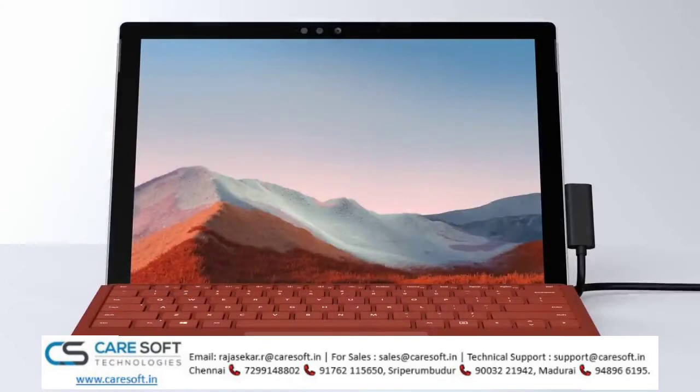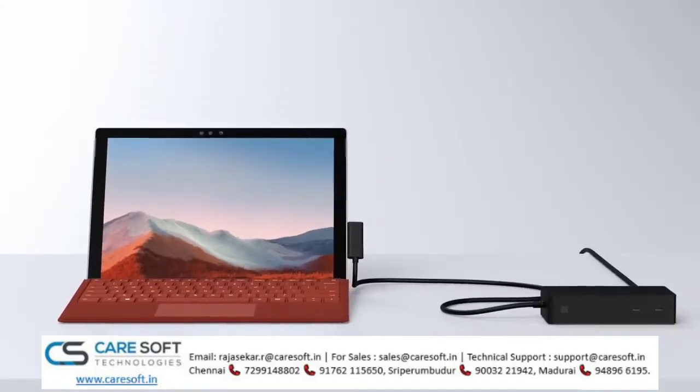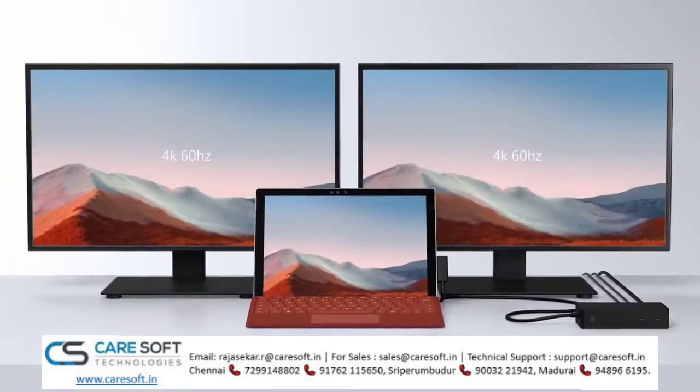Additionally, you can dock Surface Pro 7 Plus with the optional Surface Dock 2. The USB ports or Surface Connect can support two external displays with up to 4K resolution at 60Hz, while working simultaneously with the built-in display, which is great for an office or home office workstation.